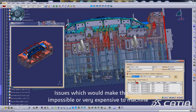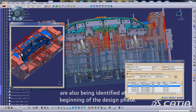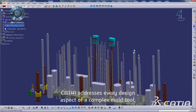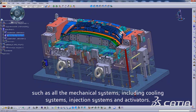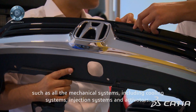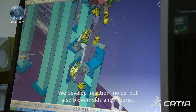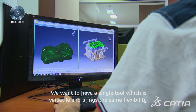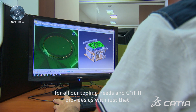Issues which would make the mold impossible or very expensive to machine are also being identified in the beginning of the design phase. Katya addresses every design aspect of a complex mold tool, such as all the mechanical systems including cooling systems, injection systems and activators. We develop injection molds but also blow molds and fixtures. We want to have a single tool which is versatile and brings the same flexibility for all our tooling needs, and Katya provides us with just that.